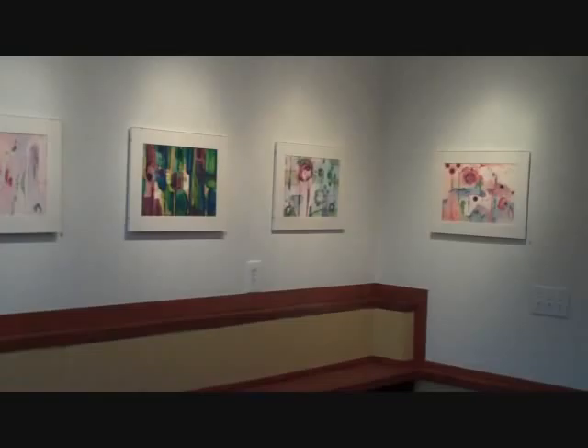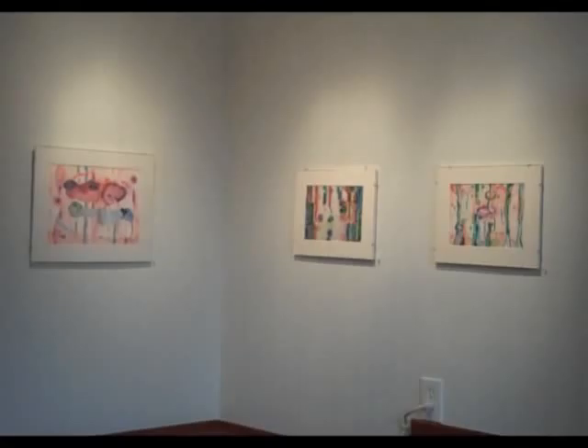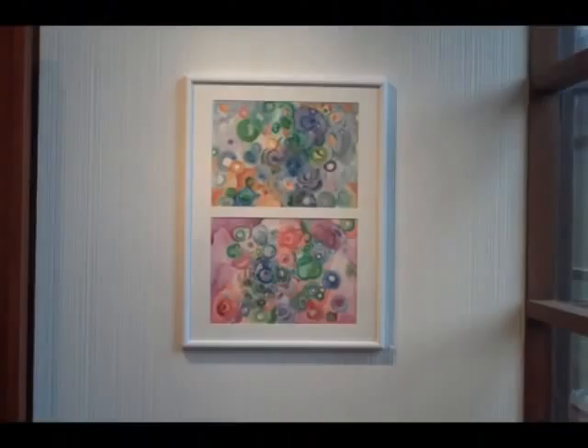On view in the library are new watercolors by New York-based artist Marilyn Sivtanik. Marilyn began painting 15 years ago, soon after finishing a Ph.D. in policy analysis at the Rand Graduate School.